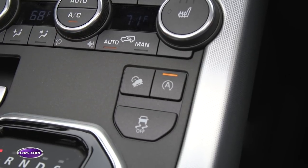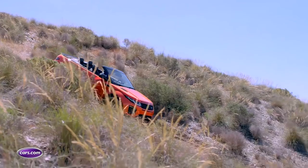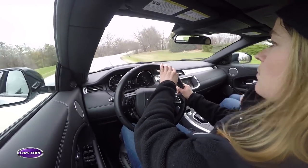It also includes hill descent control, which lets the Evoque Convertible walk slowly down steep grades. That said, familiar convertible downsides are present, as well as a few unexpected ones. With the steel roof gone, the chassis isn't as rigid, and you notice some windshield pillars shake on rougher roads.